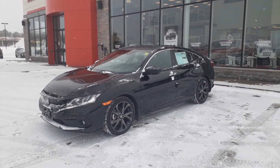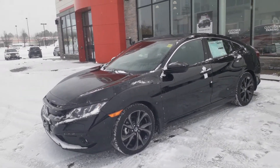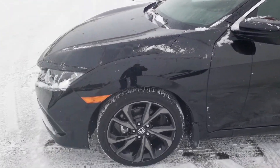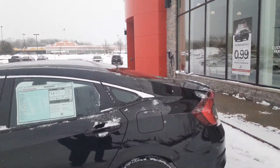Hey guys, Darwin from Huntsville Honda. I'm here with the last 2020 Civic Sport sedan, obviously in black. This is one I was mentioning — Honda Canada has come out with $3,000 off for the remainder of February.